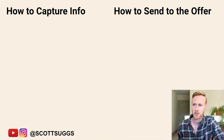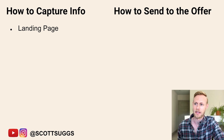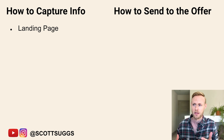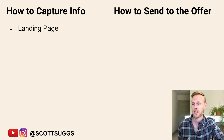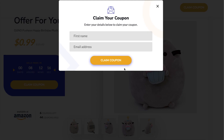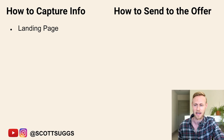Next let's go over how to capture the info. The first way is a landing page — just a page they go to which has a form where they can put in their email address, phone number, or both. It doesn't have to be anything fancy. You don't need ClickFunnels or anything like that. Most landing page software, even the cheaper ones, have a way to have an opt-in form. Or if you already have a Shopify website, you can create a form on one of those pages and send them there.